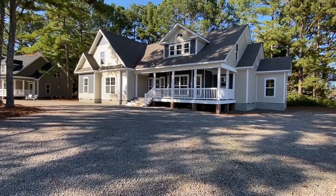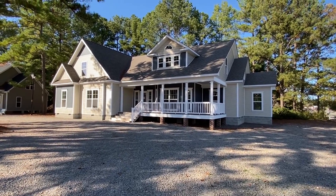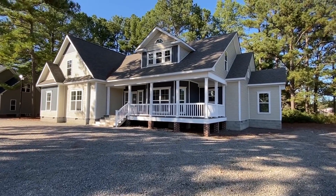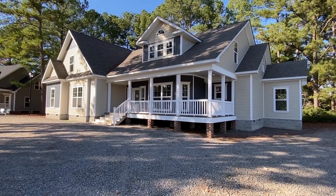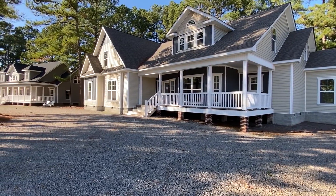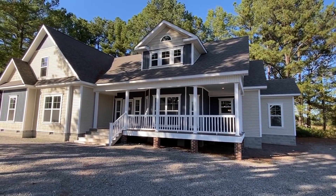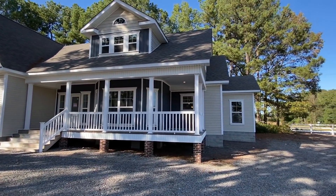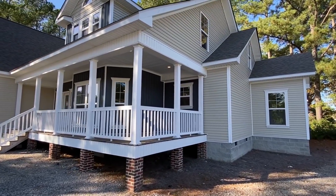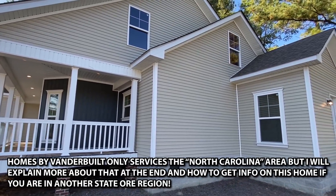Hello everyone, it's your good buddy Chance and I'm back with a brand new tour. Look at this, y'all — it's crazy, my goodness, words do not describe this home and I cannot wait to show you everything. We're gonna be a little brief on the exterior and then head on in because we've got so much to see. We're at Homes by Vanderbilt here in Sanford, North Carolina — crazy trip that I was able to come on and tour some of their brand new stuff.